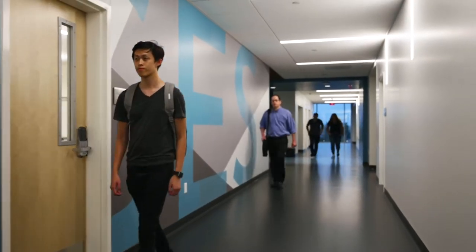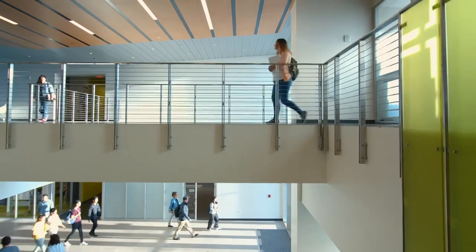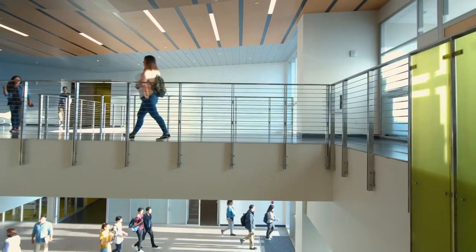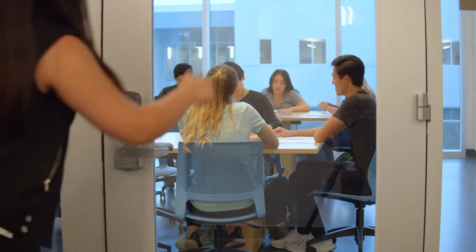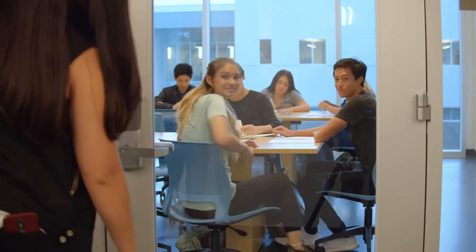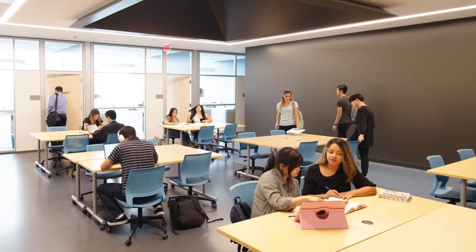It gave us an opportunity to start introducing connections between those departments in the architecture — not just in the way that the students traveled through the space, but so that they could actually see what other students were doing, start to ask questions, maybe even start to talk to those other students, and think about additional career pathways, just by putting it on display inside of the building.